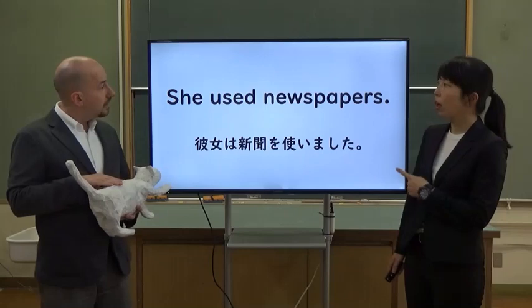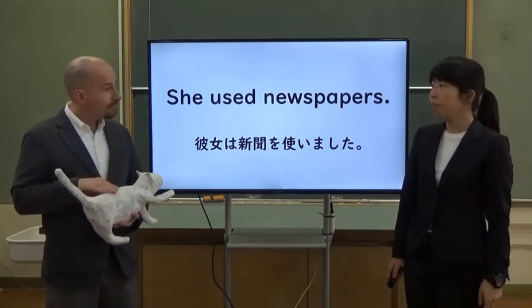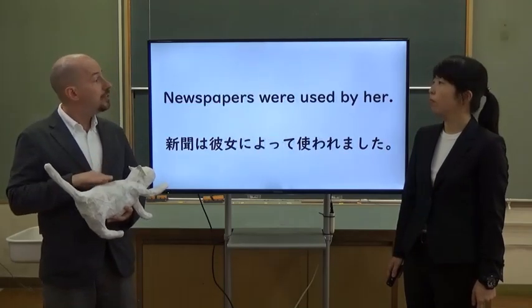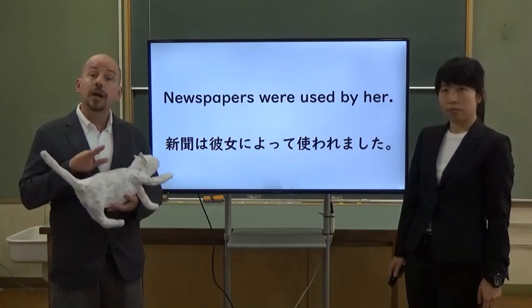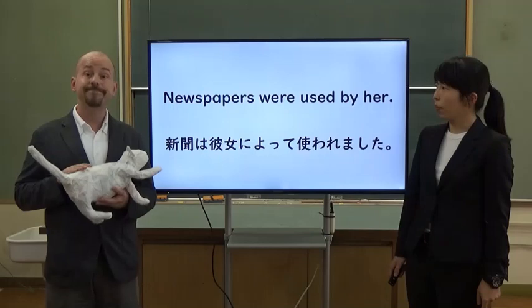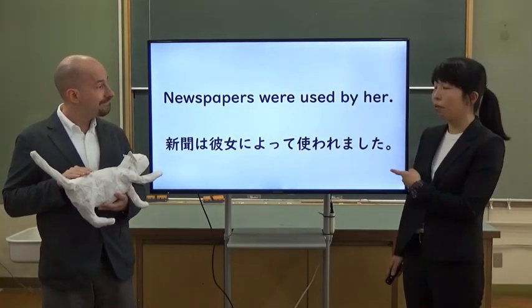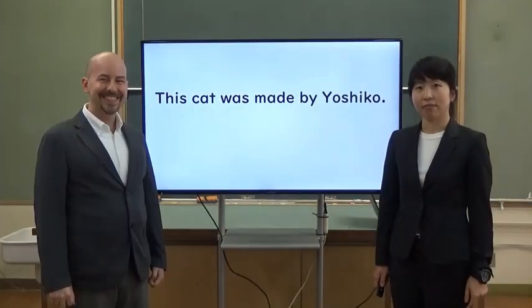And she used newspapers. You can say, newspapers were used by her. Newspapers were used by her. OK, I see.